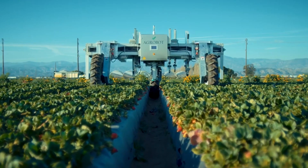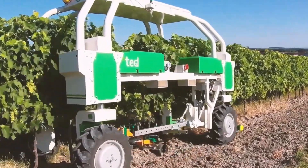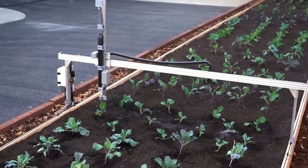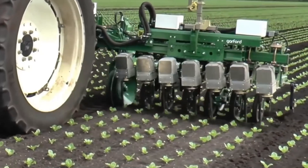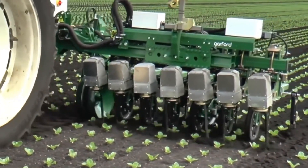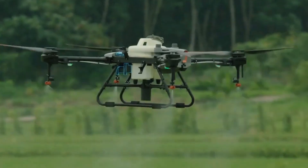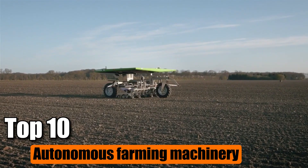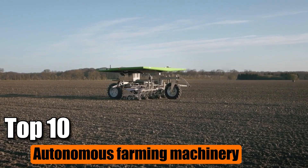Farming has evolved with the help of technology, and now autonomous farming machinery is revolutionizing how crops are grown. These smart machines can work on their own, helping farmers with tasks like planting, watering, and harvesting crops. From tiny drones to massive tractors, here are the top 10 autonomous farming machines that are changing the game in agriculture.